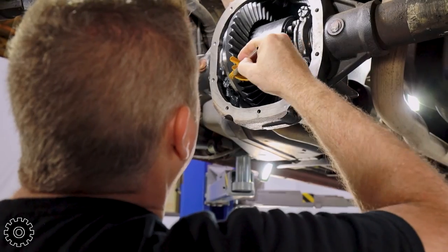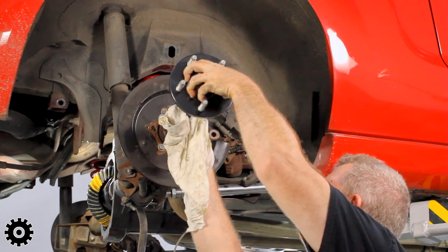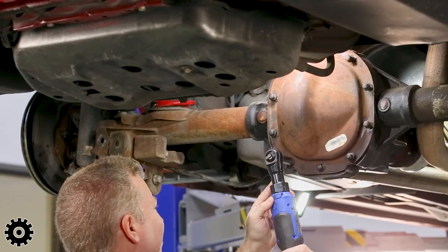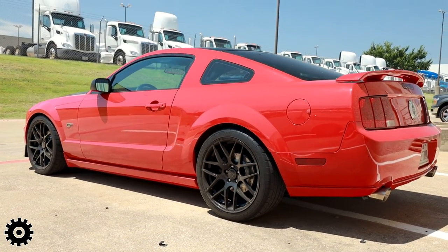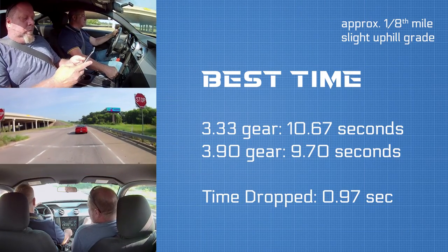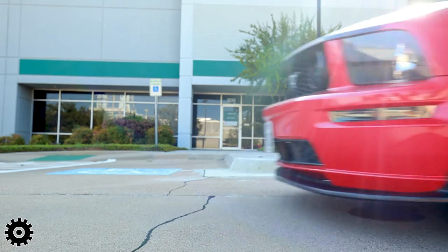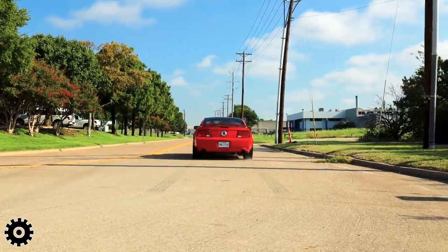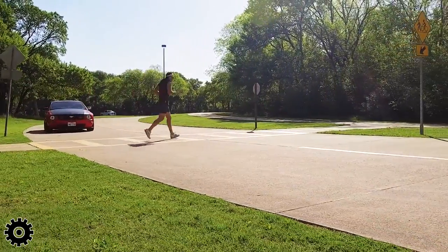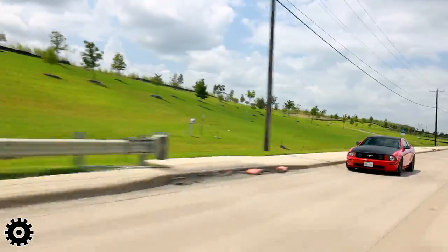You bolt on an air intake, bolt on an exhaust, do a programmer — you might get five or ten percent out of all that stuff together. But doing the gear, that's 20%, and that is definitely a noticeable change both on timers and seat of the pants. Just push the gas and you know you're going a lot faster. Not only that, when you stop and start from a stoplight or stop sign, it's not as much clutch input. A lot easier on the clutch.